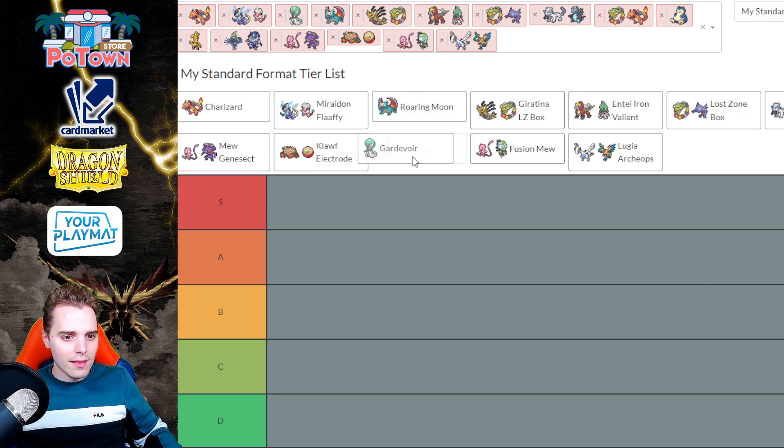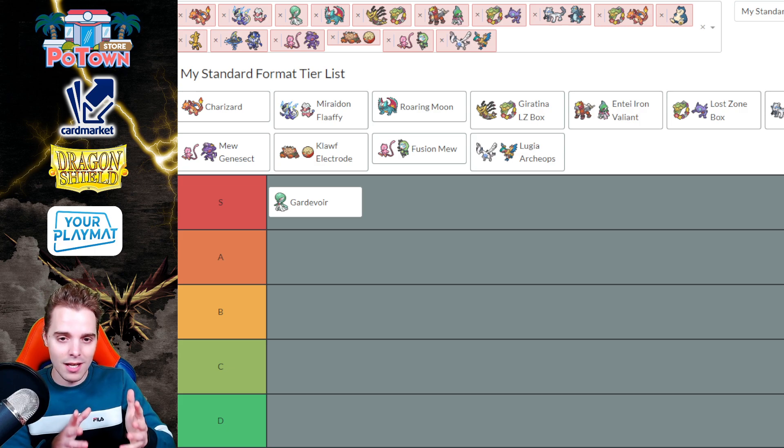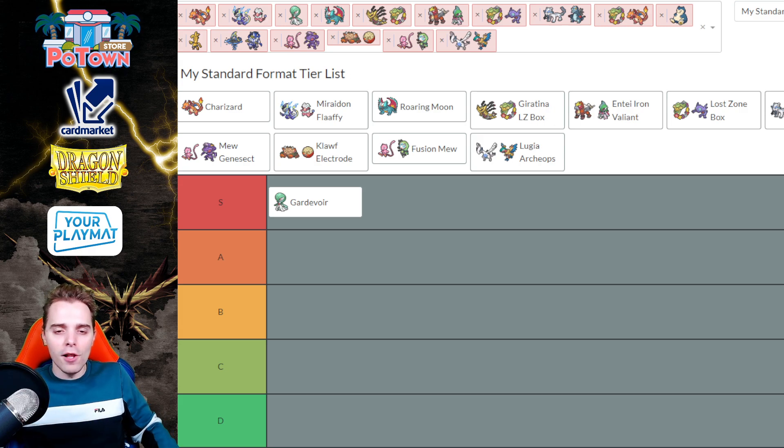We're going to be starting off with Gardevoir. I think this is a Tier S deck in the format, just because of its late game potential like nothing you've ever seen before. Iono in combination with Countercatcher and Screamtail just cheeses out games. We have Reversal Energy to make sure they are shining Arcana. Gardevoir is able to one-shot V-Stars, V-Maxes, even EX's. You can also rely on the classic Refinement to draw a ton of cards, and in this current meta I think Gardevoir deserves its spot in Tier S.